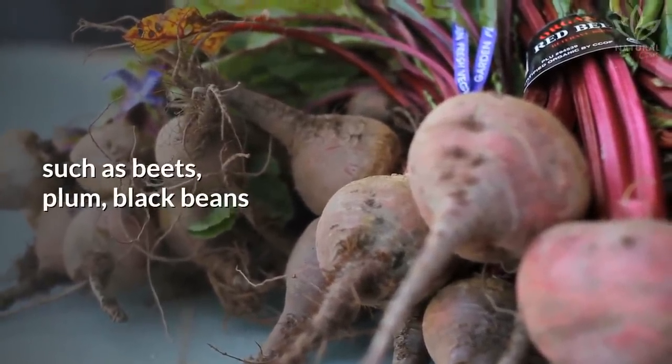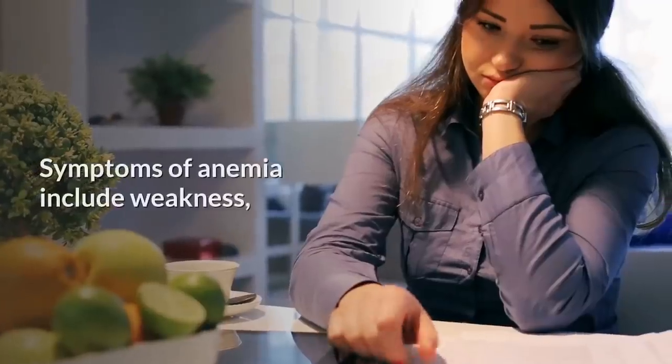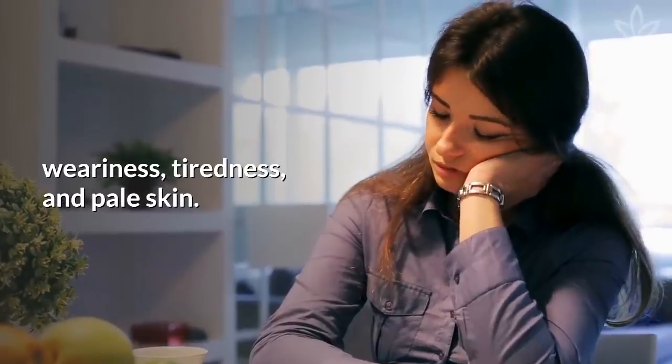Iron-rich foods include beets, plum, black beans, and even chocolate. Symptoms of anemia include weakness, weariness, tiredness, and pale skin.